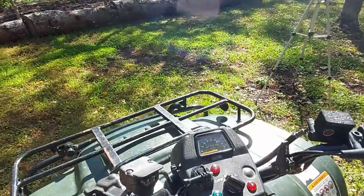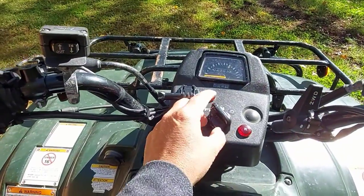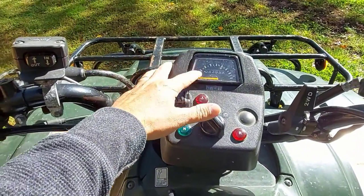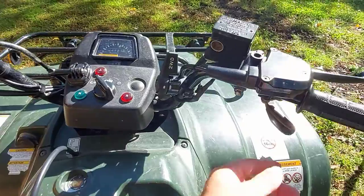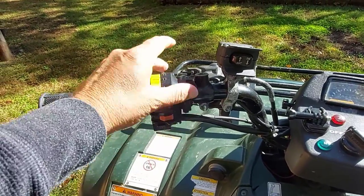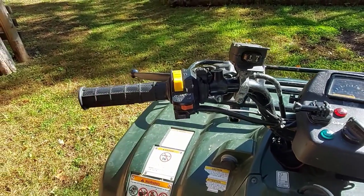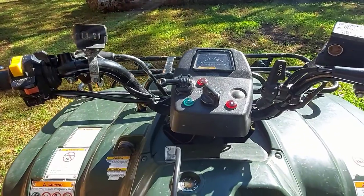First I want to show you around the Suzuki Eiger and tell you why they're tough and last forever. It's really simple — you get on, you turn it on, you fire it up. You've got your speedometer, odometer, and trip meter. Over here you've got your throttle, over here you've got your choke, your lights, and your engine kill switch. You've got your brakes. That's it.